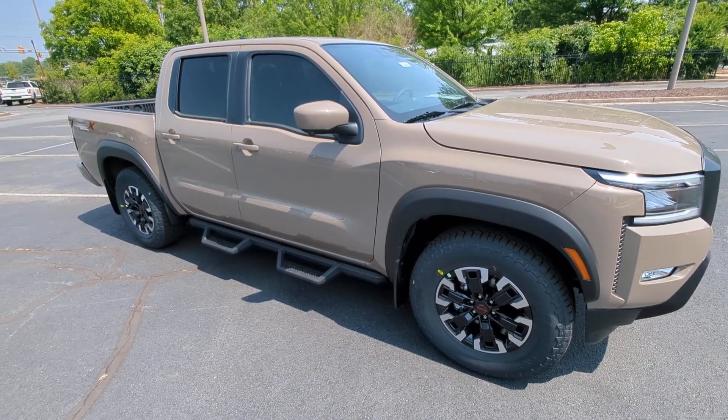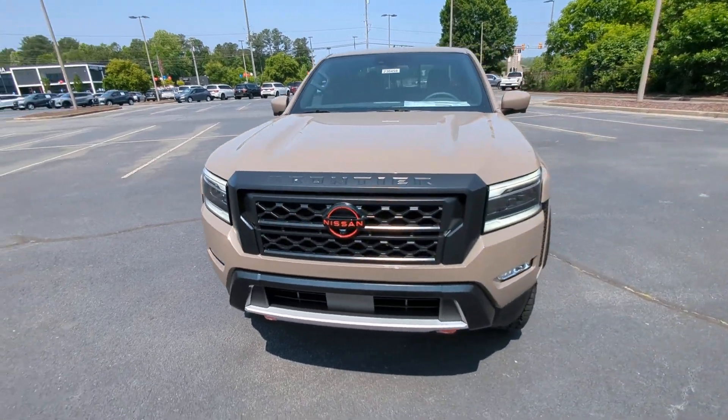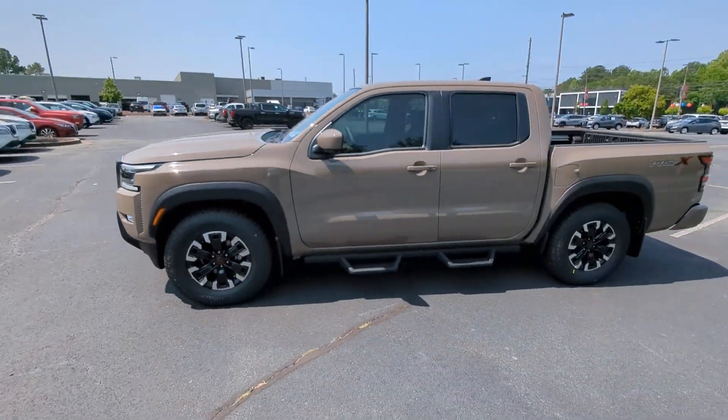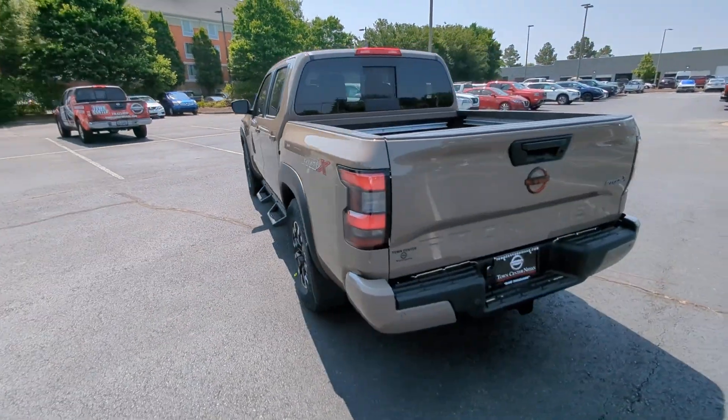Look no further than the 2023 Nissan Frontier. You'll be ready for the job or off-road recreation in this remarkably affordable Frontier. Comfortable, capable, and hardworking, this popular mid-size pickup is waiting just for you.